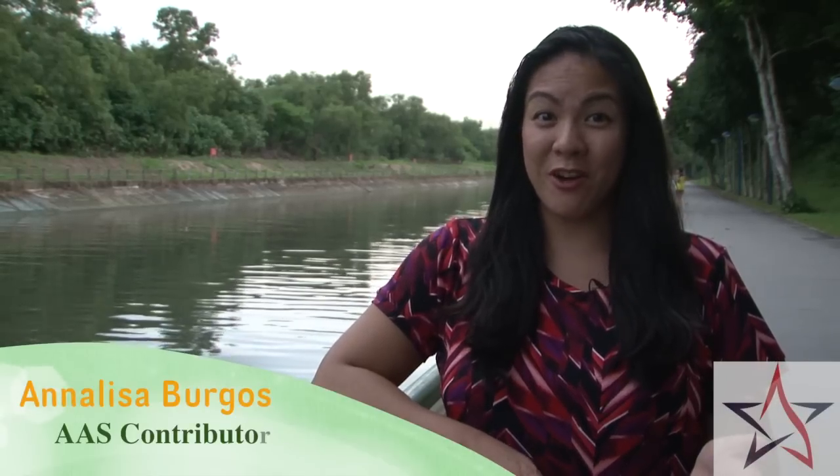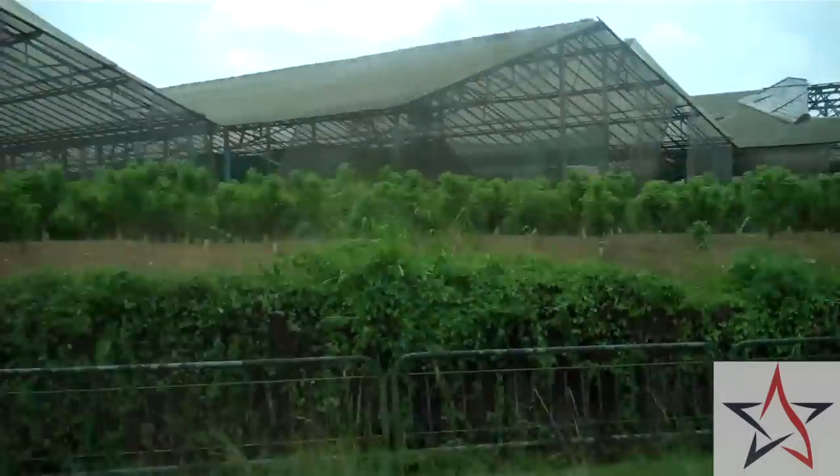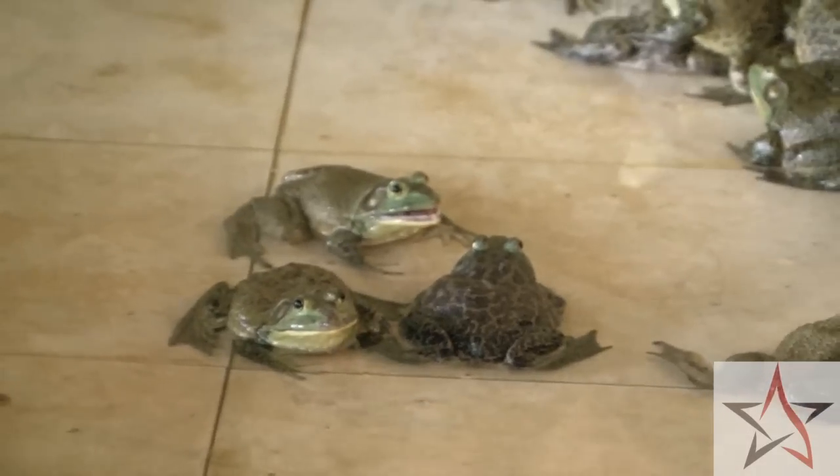There's a wild side to Singapore, and I'm not talking about the Singapore Zoo or the club goers at Marina Bay Sands. In the northwestern corner of Singapore is the Kranji countryside, with more than 30 farms specializing in things like local produce, goats, and even frogs. We checked out the Jurong Frog Farm to find out how American bullfrogs are raised.